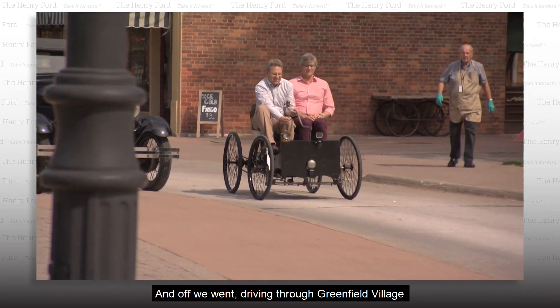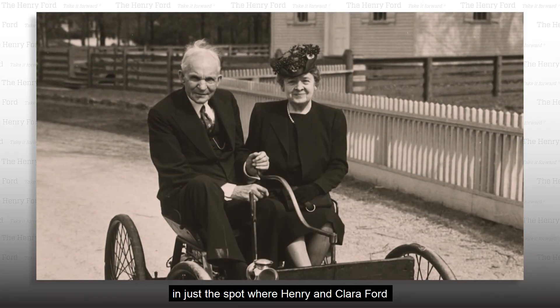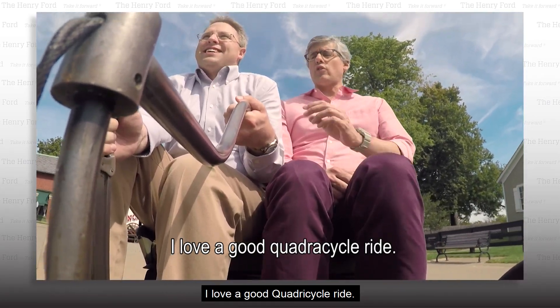And off we went, driving through Greenfield Village, in just the spot where Henry and Clara Ford posed for a photo in 1946. I love a good quadricycle ride.